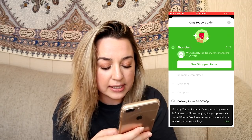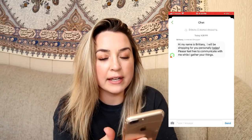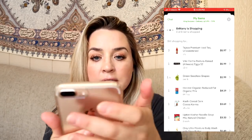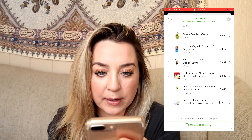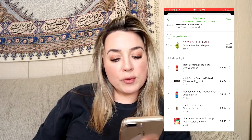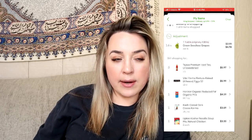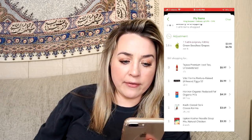I was actually on a phone call and had to fly over here quickly because it said my shopper just started shopping. It looks like she sent me a message: 'Hi, my name is Brittany. I will be shopping for you personally today. Please feel free to communicate with me while I gather your things.' I sent her a quick message back. You have the chat option down here. She got something — with the grapes, I asked for a pound and she ended up getting 1.6, but they don't really sell grapes by the pound; those bags always have more in them. And especially right now, I don't want somebody taking grapes out of a bag for me.